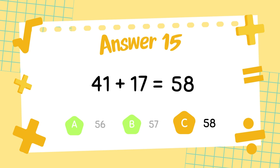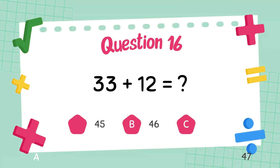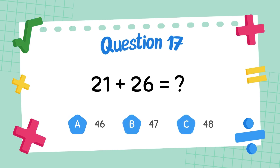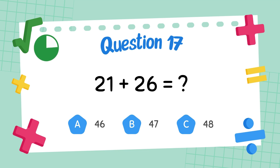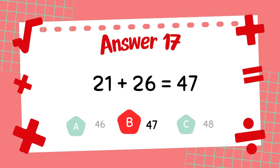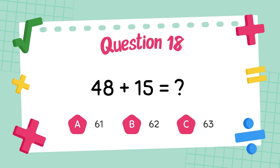The answer is 58. What is 33 plus 12? The answer is 45. What is 21 plus 26? The answer is 47. What is 48 plus 15?